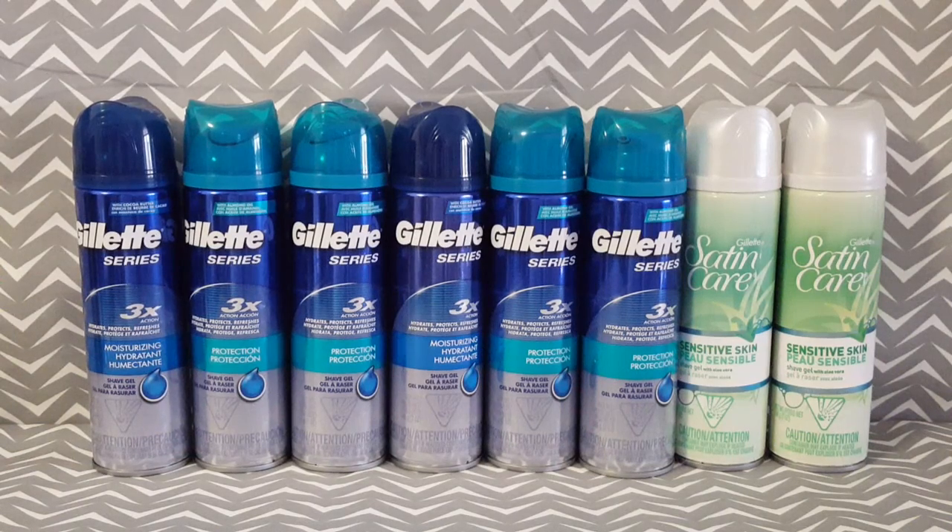Hi everyone and welcome to Clipping for Coupons with Allie. I am here today to share with you an awesome freebie from Price Chopper. If you do not have a Price Chopper store where you are located, you can also take your coupons to Target and do the exact same deal.